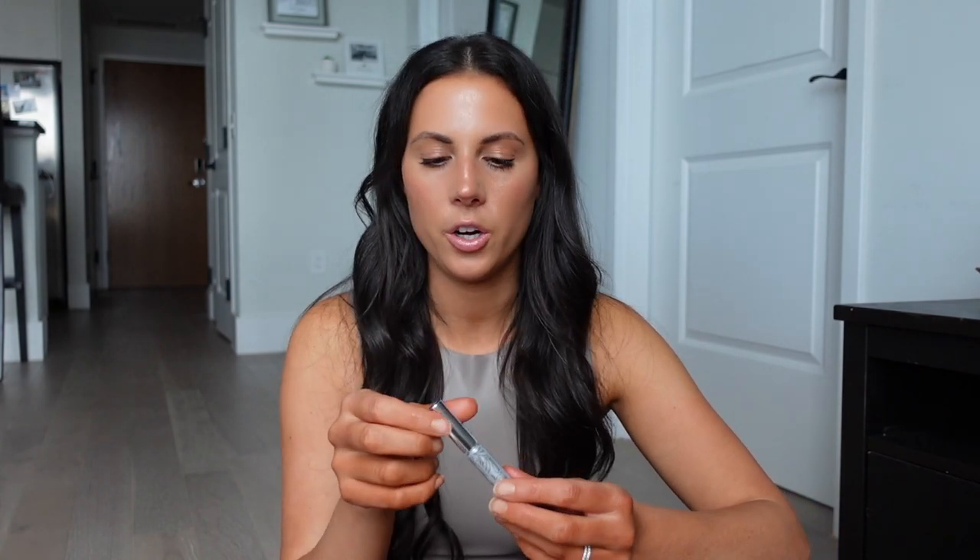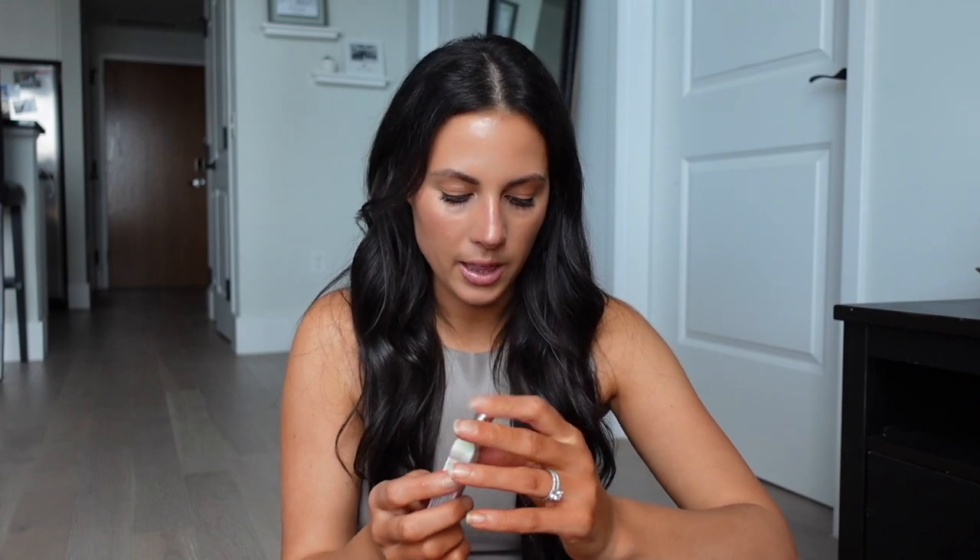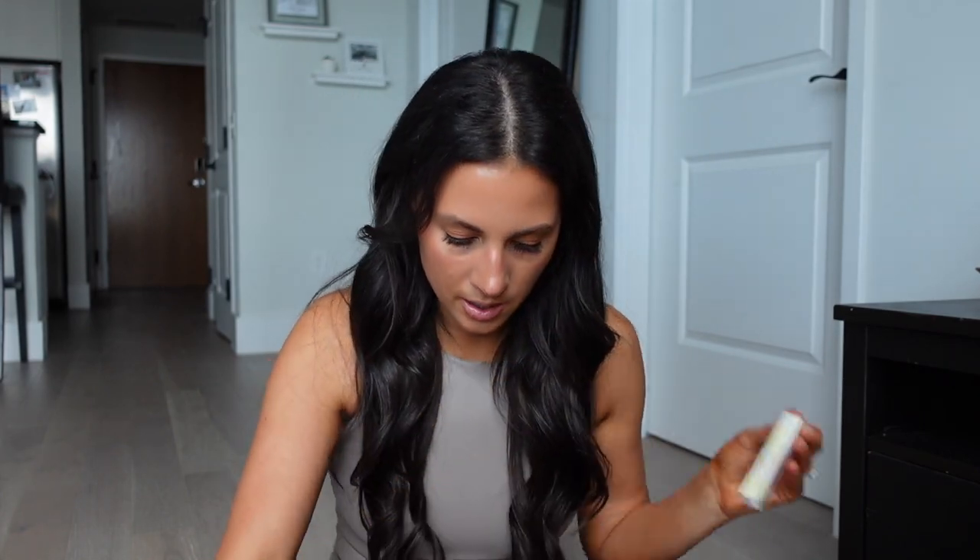I've been meaning to try the Clinique Bottom Lash Mascara for a while. I like mascara on my bottom lashes but need something fine that doesn't leave residue throughout the day. I've been wearing this since noon and it's now 5 o'clock with nothing under my eyes — amazing! The brush is tiny and just gives a little definition to your bottom lashes in black. If you're a bottom lash person, you need this.